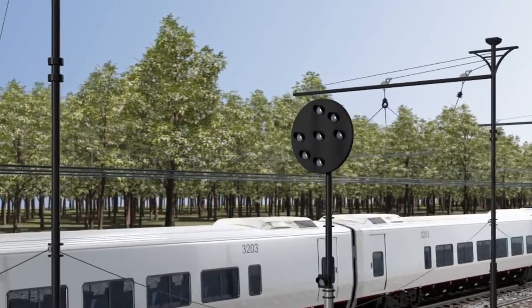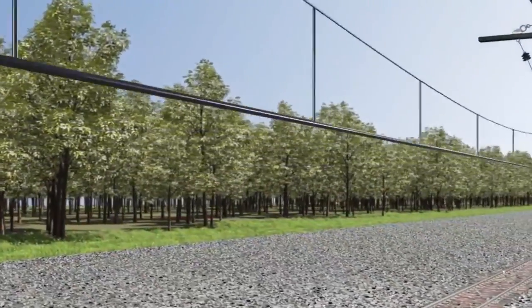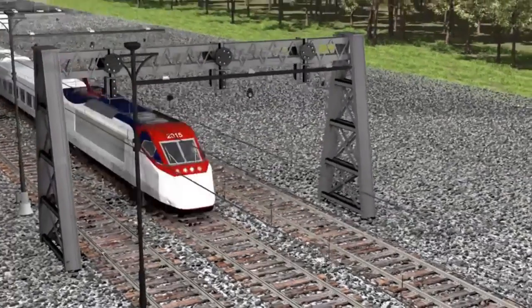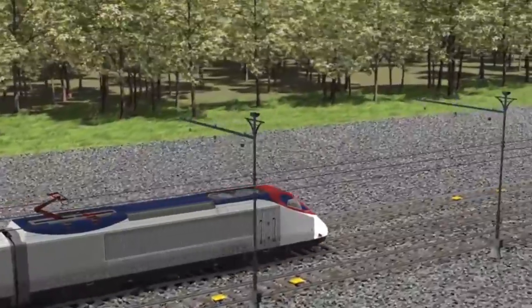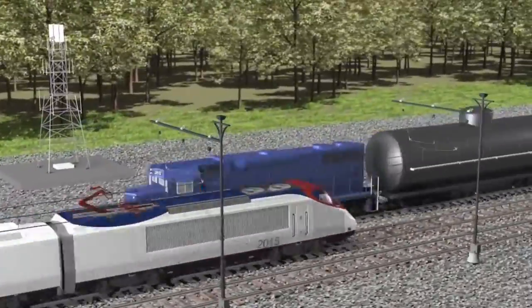Inside the train, there are measuring devices called odometers which determine the position between two beacons. These meters reset to zero at every beacon point. Inside the train cabin, there is an onboard ATC which communicates information on a regular basis with the ATC. The time interval is in milliseconds for better accuracy.